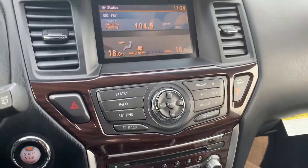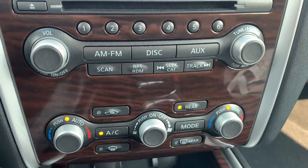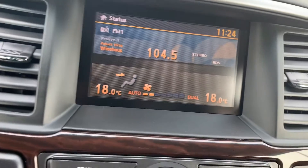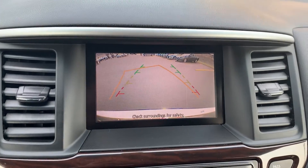Audio sources include AM and FM radio stations with a CD player and auxiliary connection. To assist with parking, there is a reverse camera and many more great features.